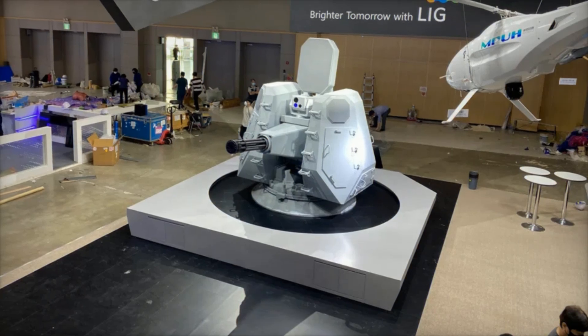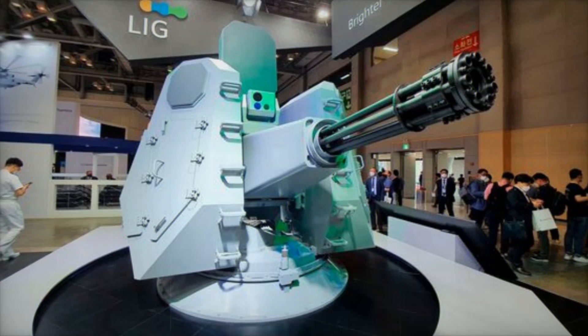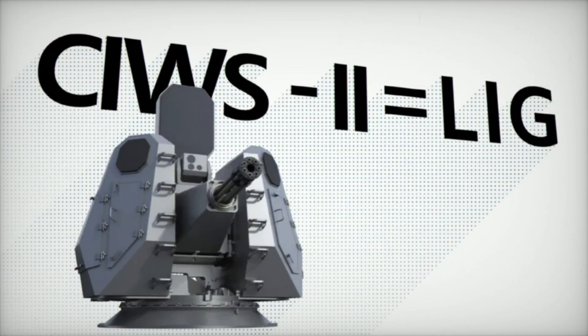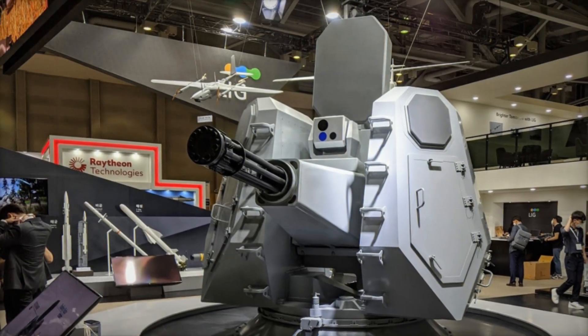The CIWS2 is designed to handle a wide range of challenges, from kamikaze drones and swarms to close-range ballistic missiles and long-range artillery. Equipped with cutting-edge technology, including electro-optical tracking and ahead ammunition, the system ensures maximum efficiency by releasing shrapnel to neutralize multiple threats at once.